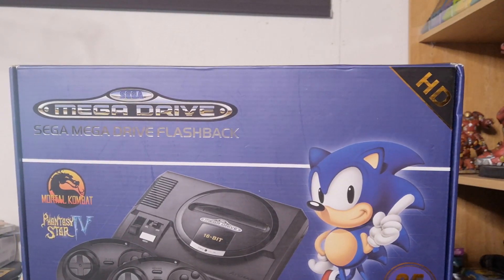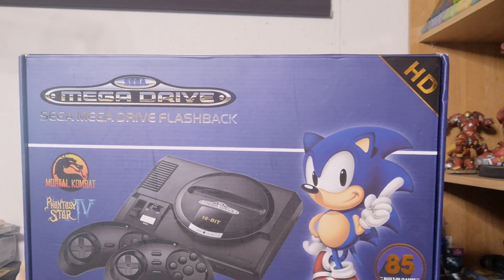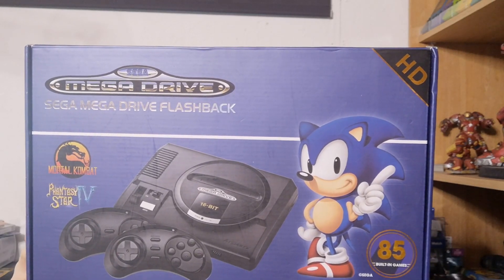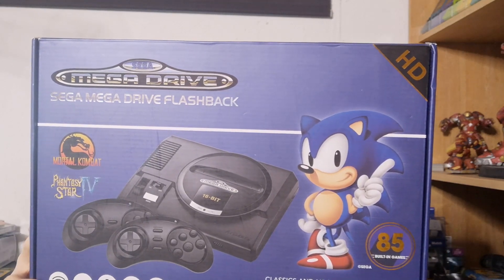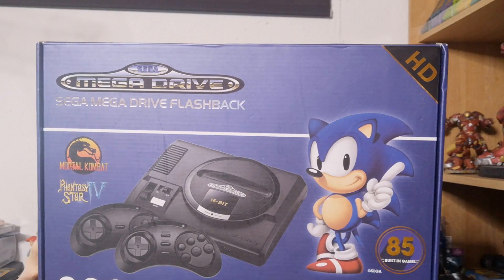Sonic 3D Blast, Flicky's Island, Sonic and Knuckles, Shining in the Darkness, Shining Force 2: The Ancient Seal, Shadow Dancer: The Secret of Shinobi, Ristar, Mortal Kombat 3, Sonic Spinball, Super Thunder Blade, Sword of Vermillion, The Ooze, Vectorman, Vectorman 2, Virtua Fighter 2, and many more.